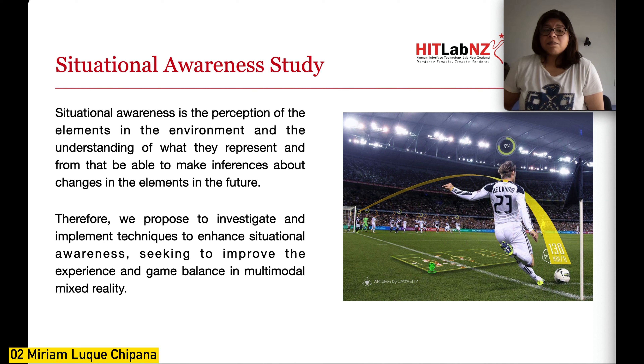Situational awareness is the perception of elements in the environment, understanding what they represent and how they will change in the future. Having good situational awareness in sports helps players make better decisions based on game circumstances and develop a winning strategy. Situational awareness can also be affected by athletes' experience, and differences in skills can cause the game to not develop on equal terms.